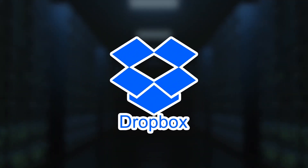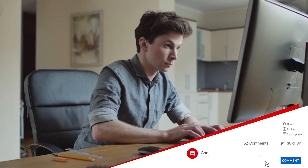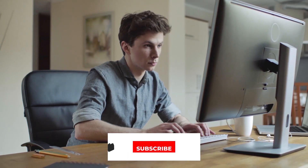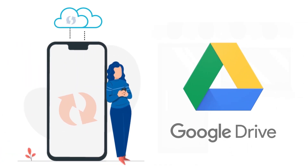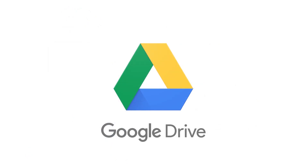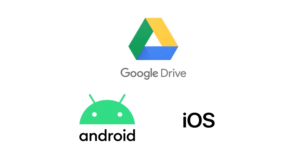So those are the pros and cons of Dropbox. Have you used Dropbox before? What do you think about it? Let me know in the comments below. Also, if you're enjoying this video, please hit the like button to support our channel. The next cloud storage app I want to talk about is Google Drive, one of the most convenient and widely used cloud storage apps for Android and iOS users.